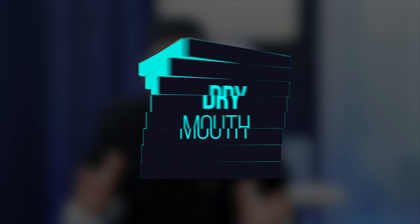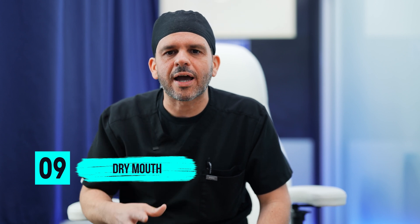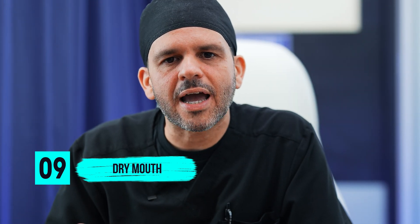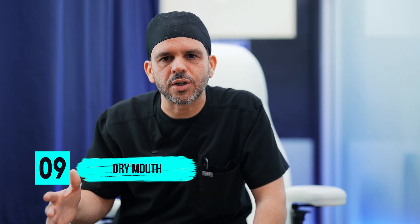Nine, dry mouth. A lot of patients report that after surgery they have dry mucous membranes and their lips are very dry. That's due sometimes to the actual anesthesia medications that are given, and what's going to help you with that is adequately hydrating after surgery.